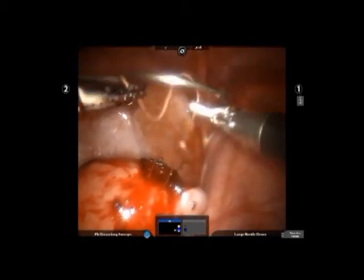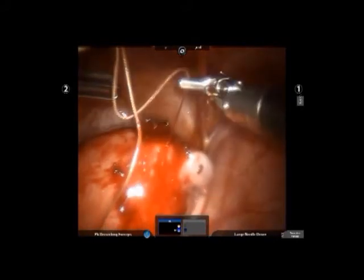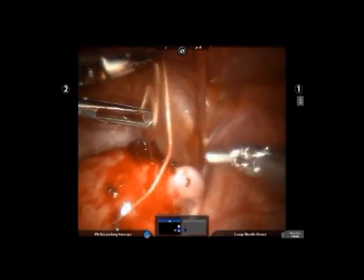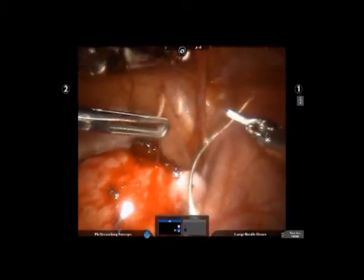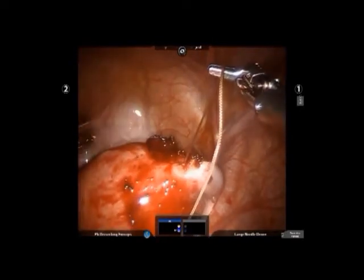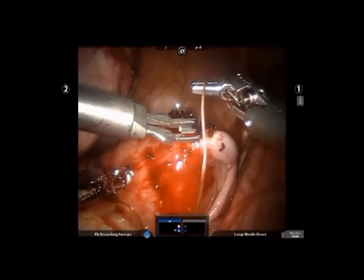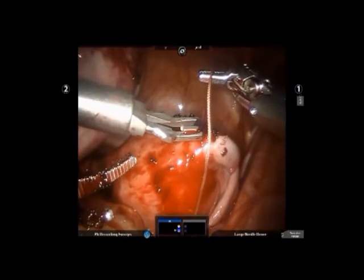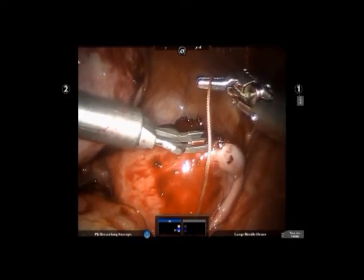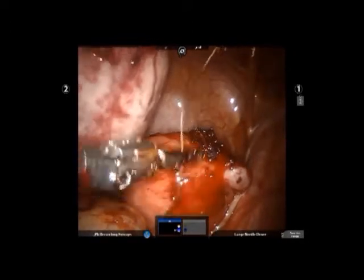The three-dimensional view enabled by the advanced optics of the robot gives the surgeon depth perception. This makes the surgery more precise and the suturing can be done without any difficulty. Once the knots are tied, the needle is then carefully removed from the patient's abdomen.